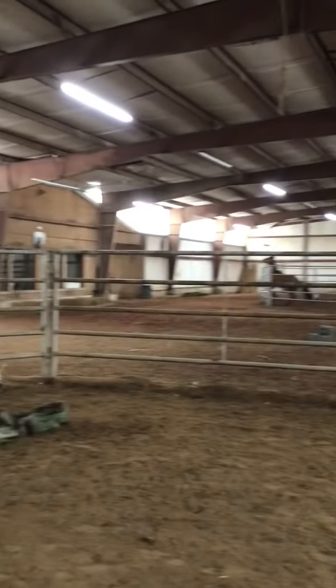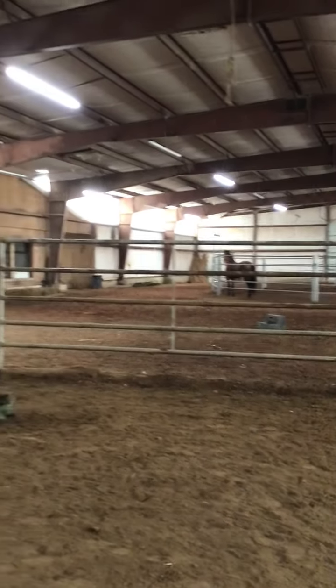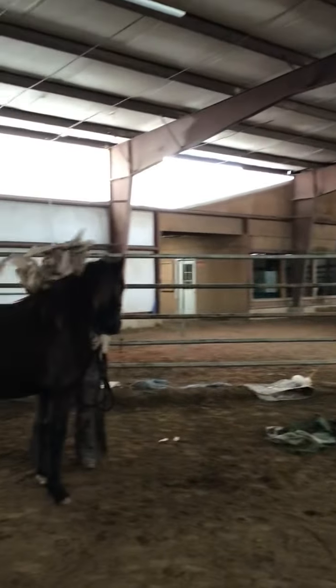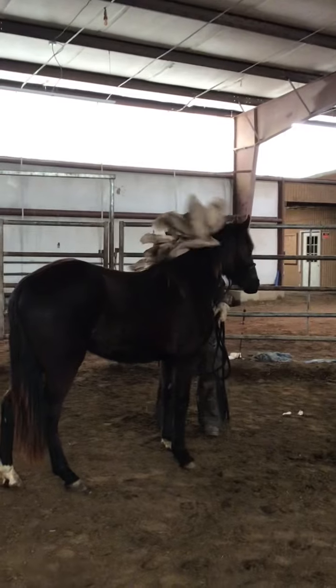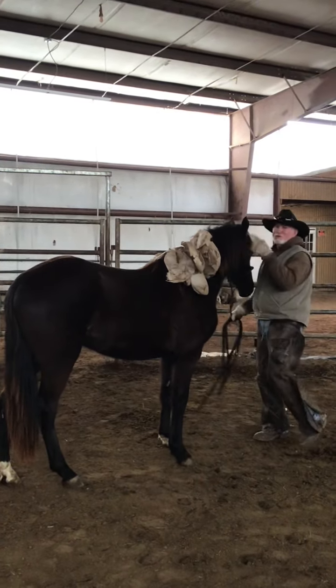We have a stud in the other round pen that's really acting up. Looks like he wants to climb out of it, snorting. That's the only reason why Monty moved.